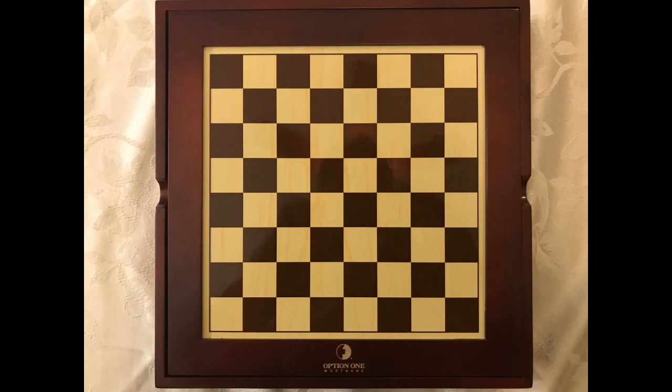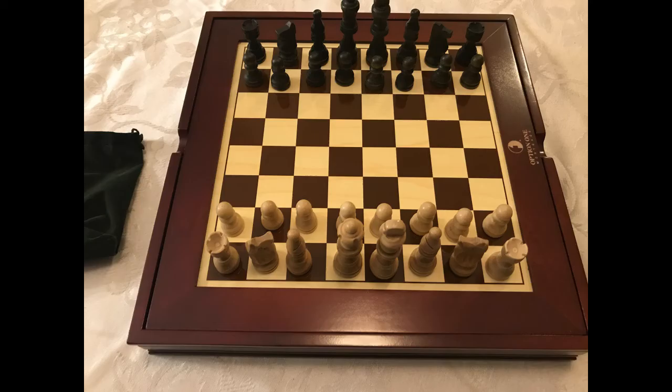Here's a gift set I got for Christmas that has a chess board and a box. And inside it has backgammon and dominoes and cribbage and dice and of course the chess pieces. So it's a pretty standard chess set, a nice little set.